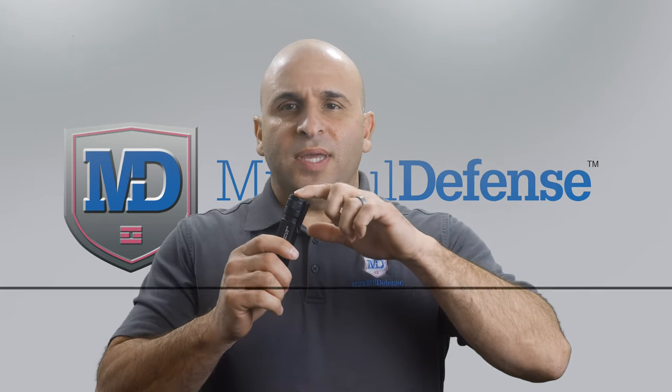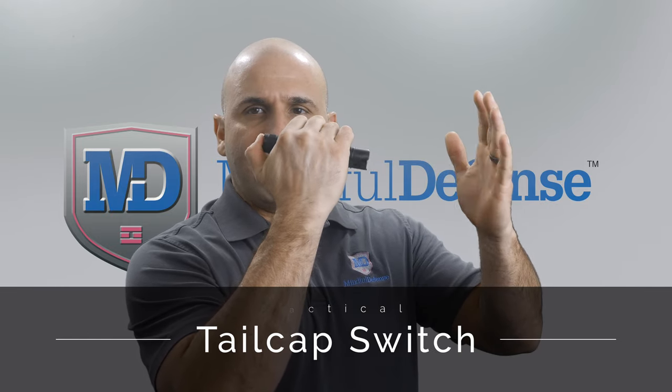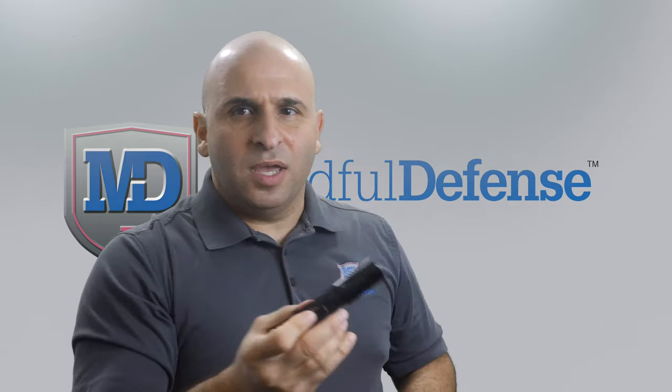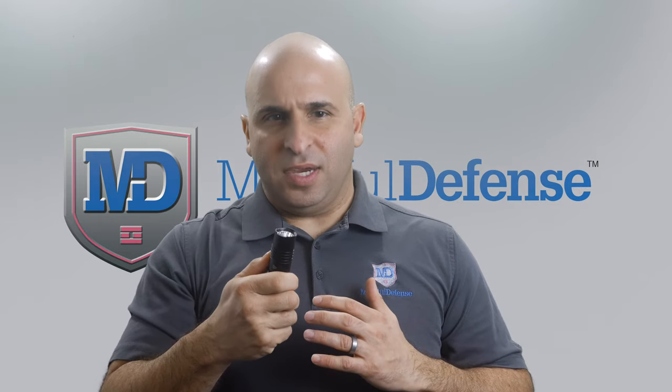Another feature you want is a tail cap switch, so when you hold it you can actuate the flashlight with your thumb. It's in a natural position and you're in a strike position. Traditional flashlights with buttons on the top are not really conducive to self-defense applications.